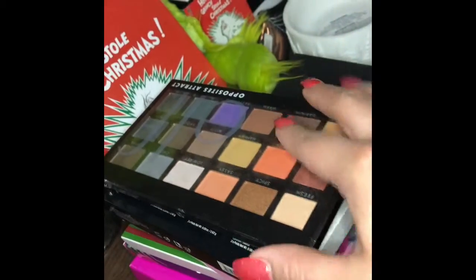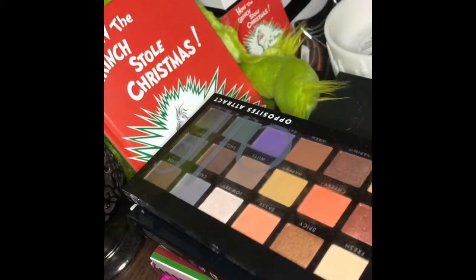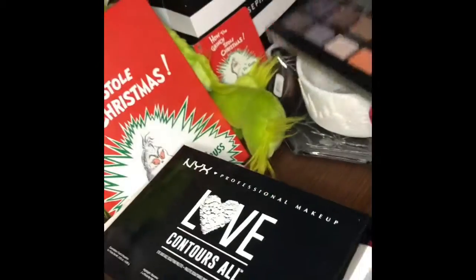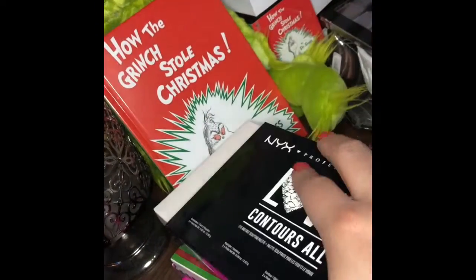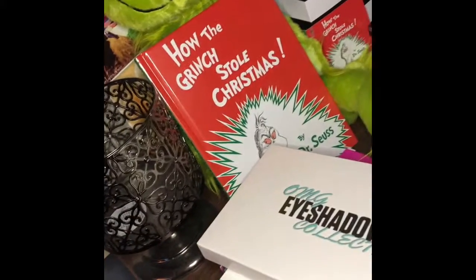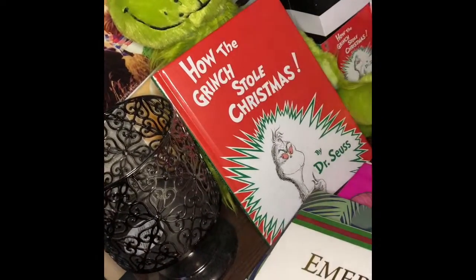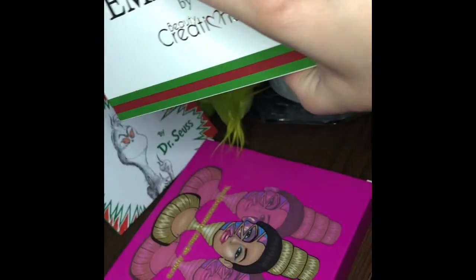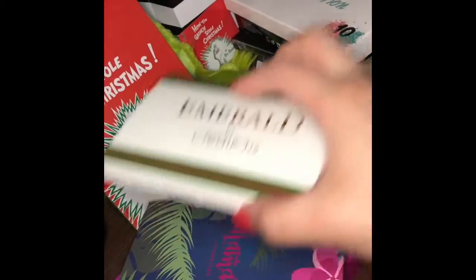Up here are palettes that I just recently used and I move them back here. So this is the Elf palette, NYX, Crown Brushes, Beauty Creations, Alamar Cosmetics, and Juvia's Place.